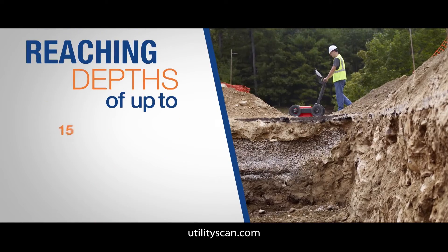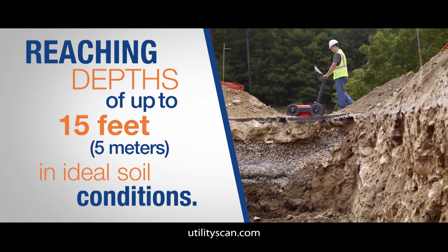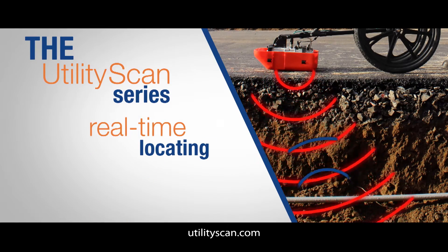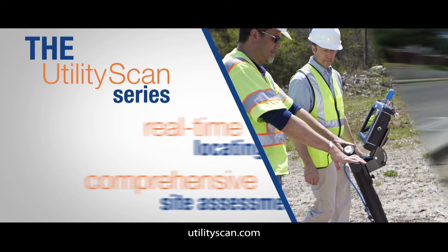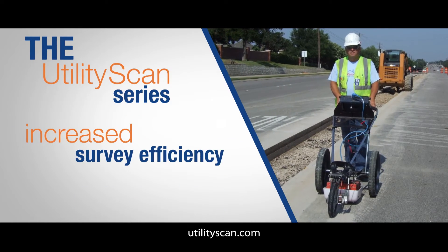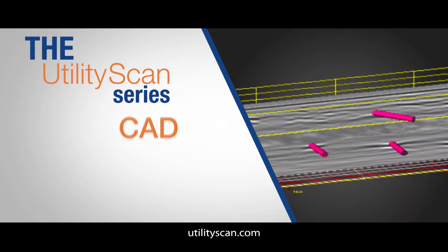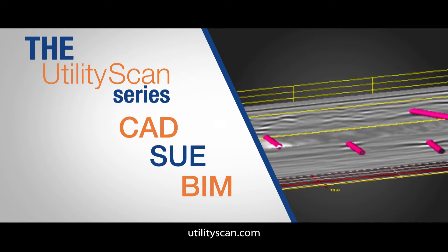Reaching depths of up to 15 feet or 5 meters in ideal soil conditions, the Utility Scan series provides real-time locating, as well as the ability to provide comprehensive site assessments, including increased survey efficiency, 3D grids, GPS integration, and detailed data for CAD subsurface utility engineering or building information modeling processes.